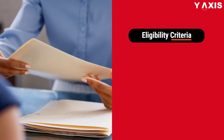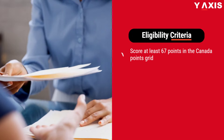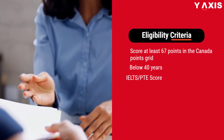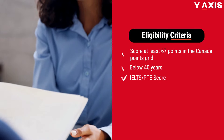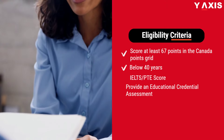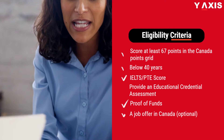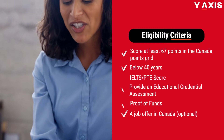Eligibility Criteria: Score at least 67 points in the Canada Points Grid. Age: below 40 years. Language Proficiency: IELTS or PTE score. Provide an Educational Credential Assessment, proof of funds, and a job offer in Canada, which is optional but beneficial.